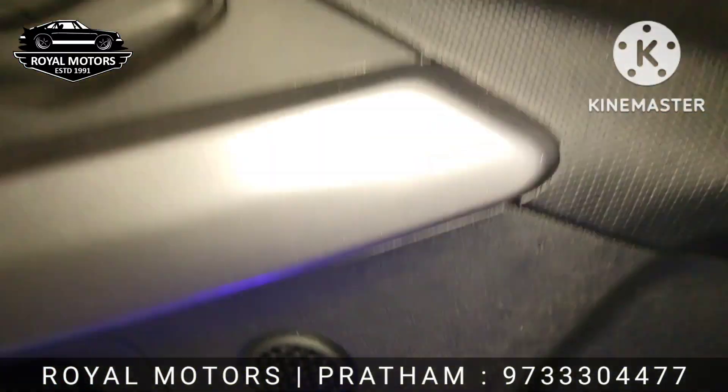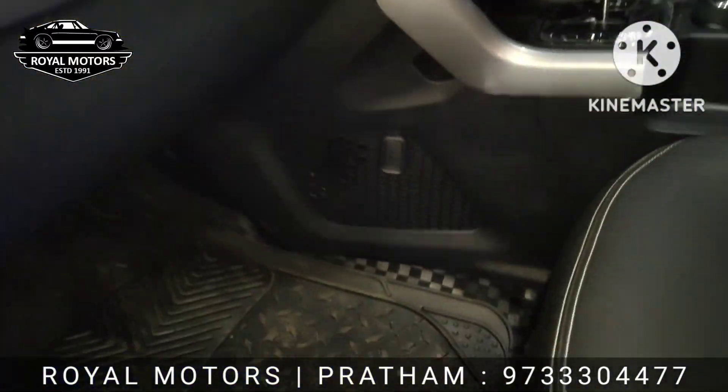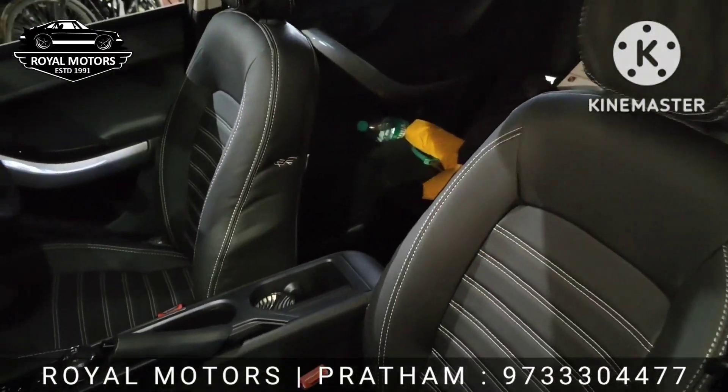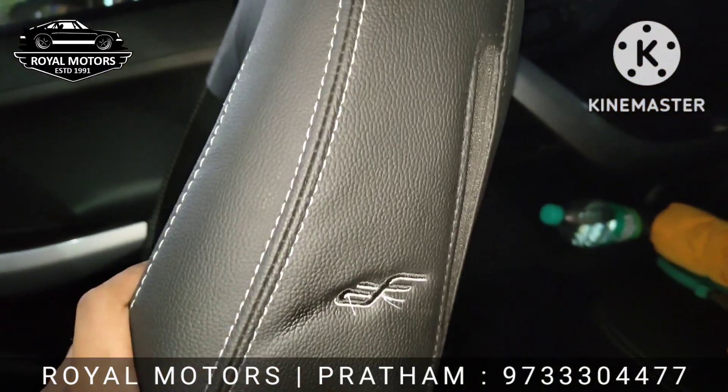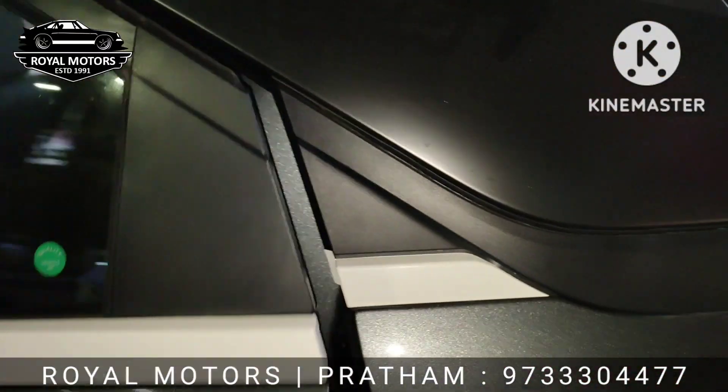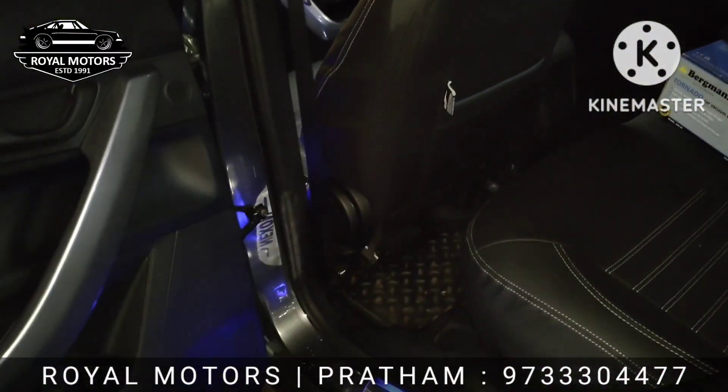Next up, we have installed the floor lamination — full floor matting — and premium seat covers from Autofarm brand. You can see Autofarm's labeling. This is the entry series seat cover from Autofarm.